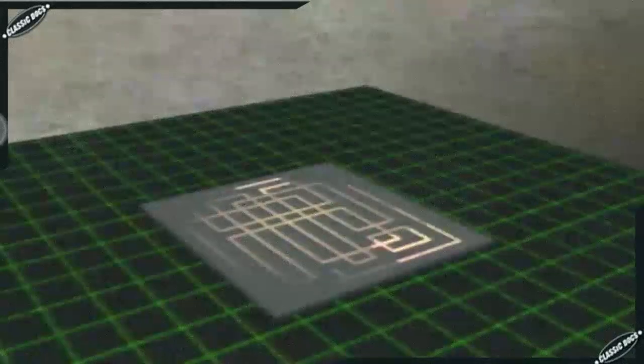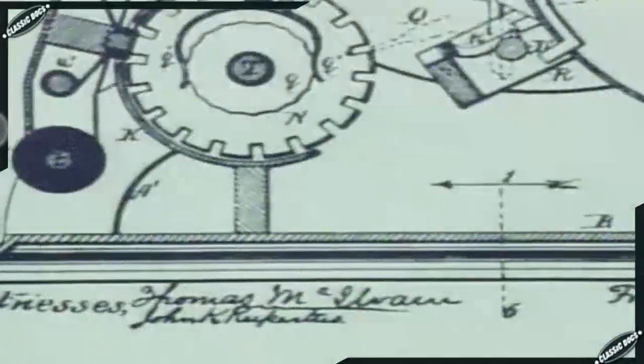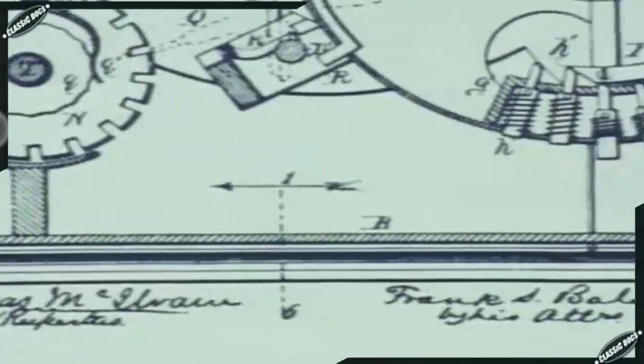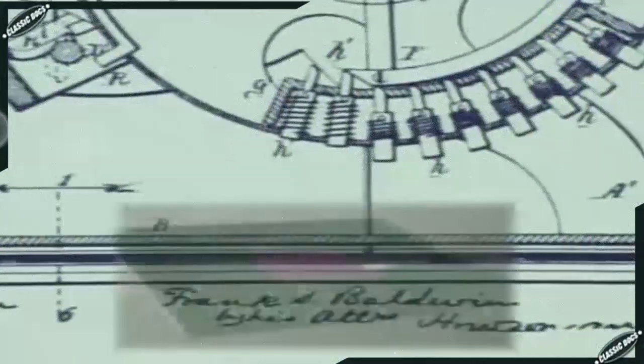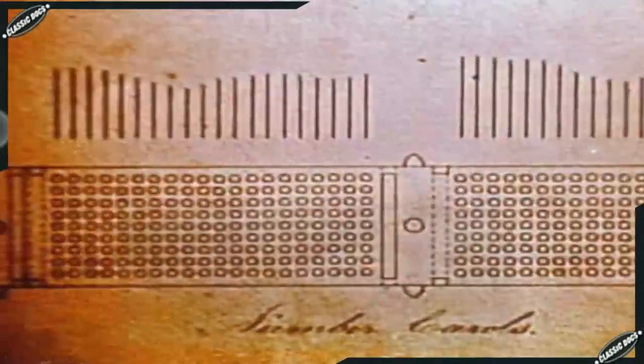The heart of the machine, the mill, made the calculations — like the central processing unit of modern computers. An oblong structure, the store, held numbers to be used in the calculations — like modern computer memory. Instructions and numbers could be fed into the machine using punch cards.